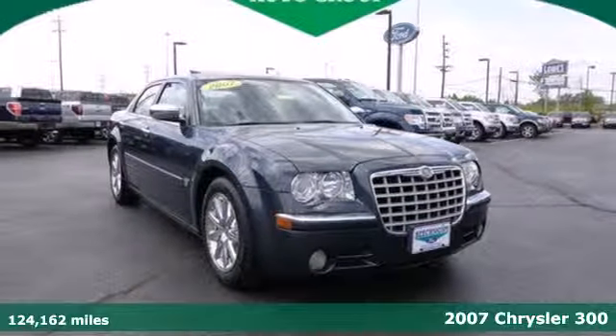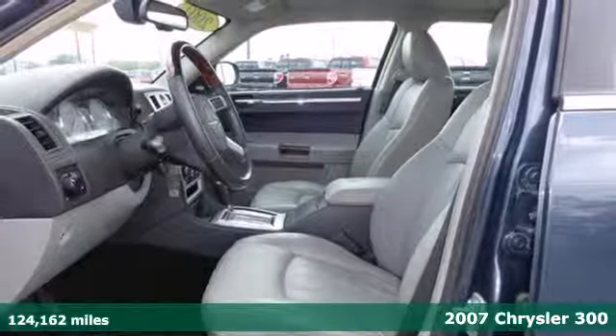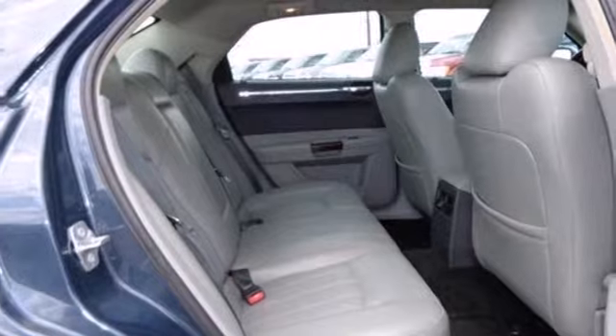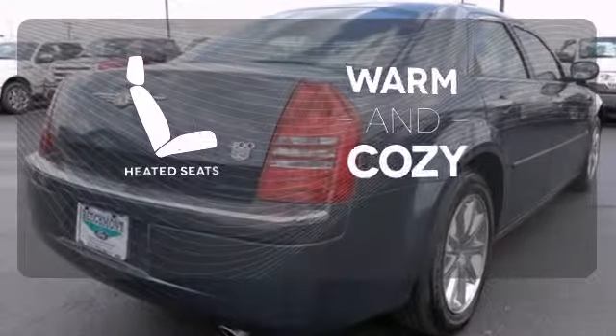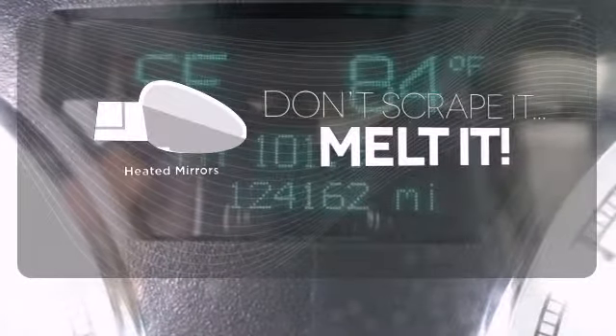It's a 2007 Chrysler 300. Standard amenities include a remote trunk release, tilt steering wheel, overhead console, power windows, and a premium audio system with a CD changer. Wrap yourself in the comfort of heated seats. Leave the scraper in the car thanks to the heated mirrors.